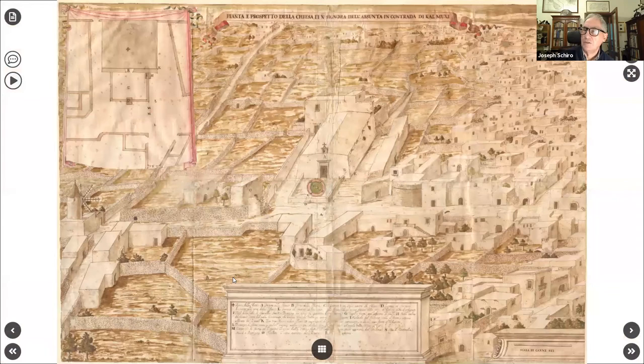There's supposed to be a copy in the Vatican archives which we also cannot find. So this map is the primary source of what happened on that 26th July 1691.